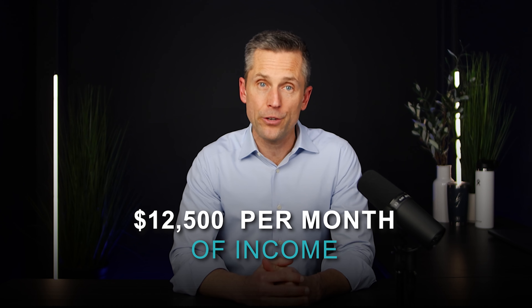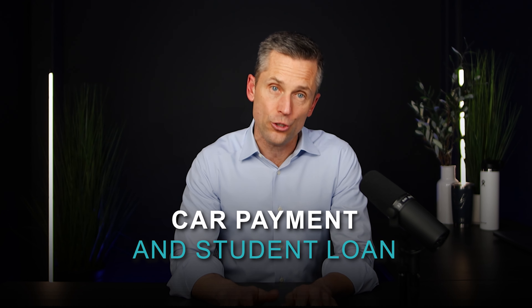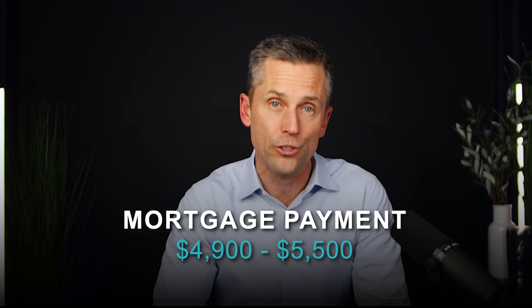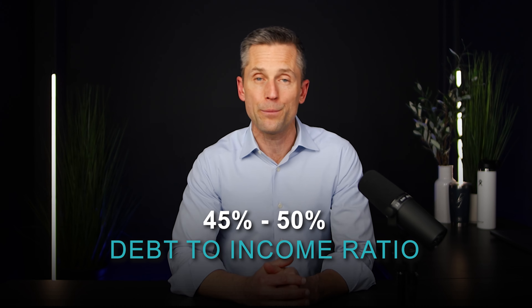At $12,500 a month of income with just a car payment and a student loan, this couple would have qualified for a mortgage payment ranging from $4,900 to $5,500 — representing about a 45% to 50% debt-to-income ratio. Think about that. When we started this exercise, if this buyer changed nothing and continued to live life the way they are today, they only had about $3,000 left over for a housing payment. Yet the lender would have easily given them a payment $2,000 more than that. This is when buyers get into trouble — this is exactly when financial hardship can cause someone to lose everything, if they take on more than they can handle and aren't prepared to cut back on their spending habits.